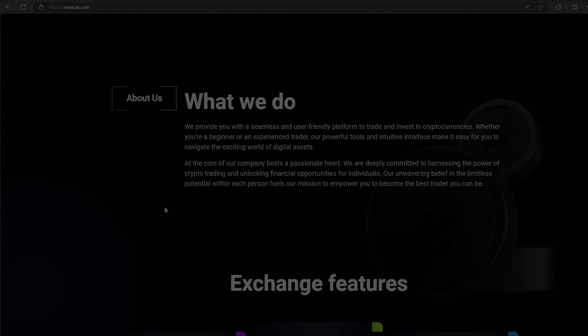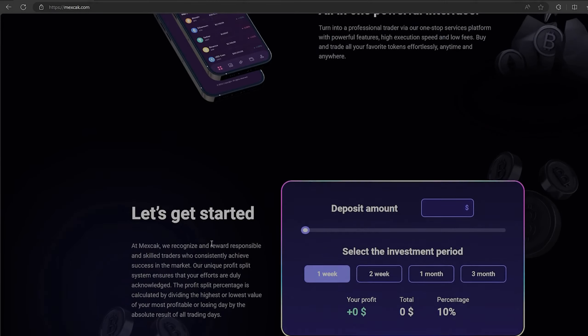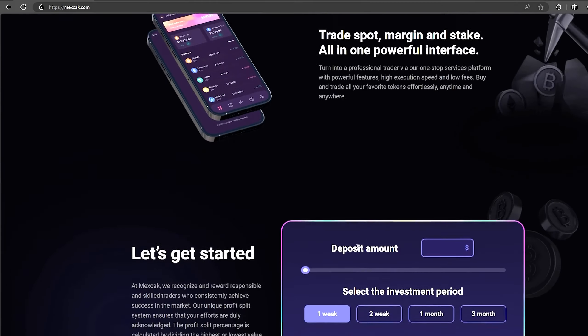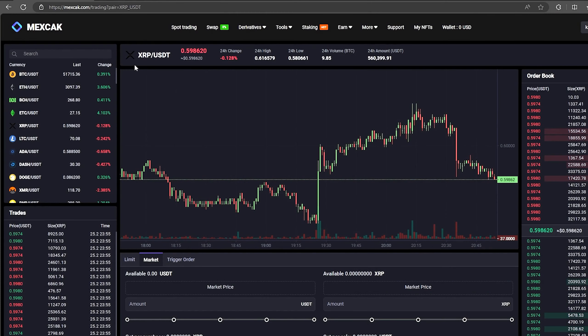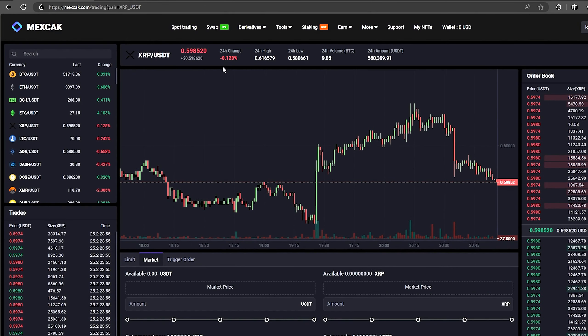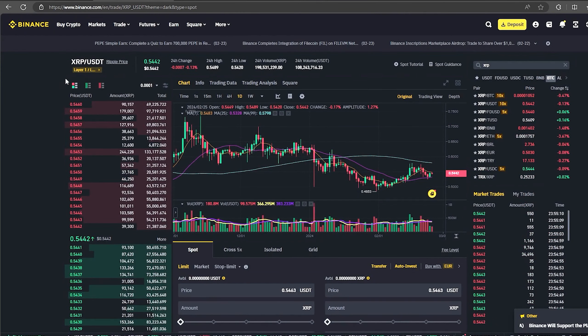Hi all. Today I will teach you how to earn 10% profit on sell XRP. In this scheme we will use Binance and MEXC exchange. And trust me the scheme really works. As you can see the XRP rate on this exchange is 10% higher than on Binance. This will allow you to earn money already at the first stage.